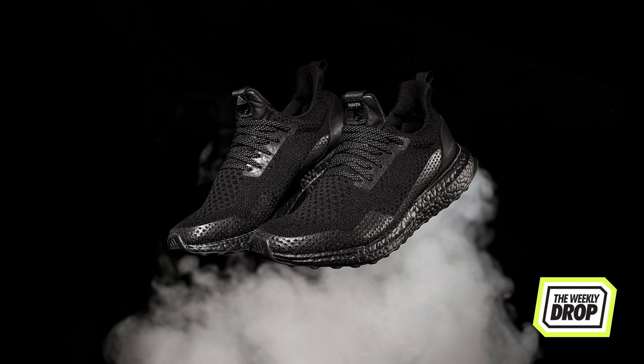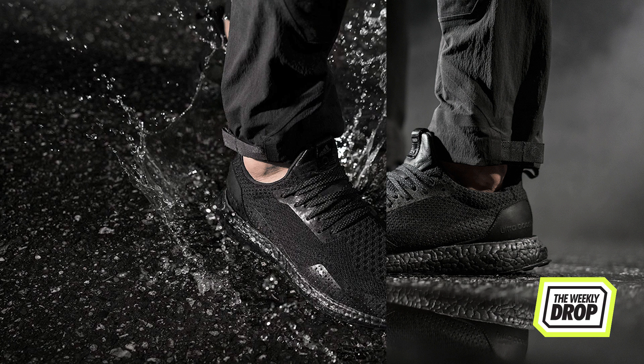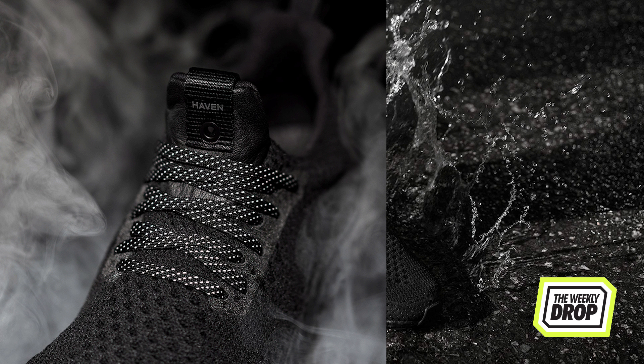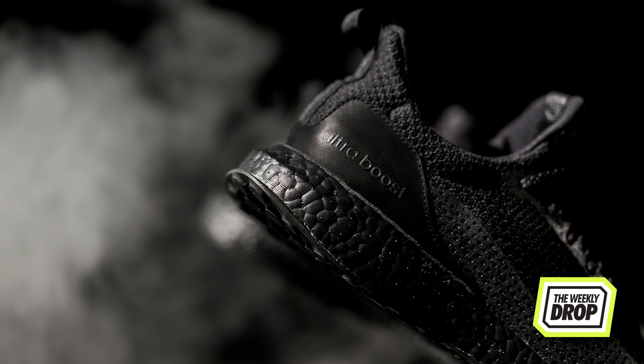Adidas also released a consortium collab with Canadian boutique Haven. The end product is a reworked Ultra Boost in all its blackout hamminess. The upper is cageless this time and sees perforated panels wrap the toe from lateral to medial while remaining ultra minimal. Reflective detailing in the lacing and Haven branding on the tongue finish the sleek collaboration, making it a must for every man, woman and large-footed child.